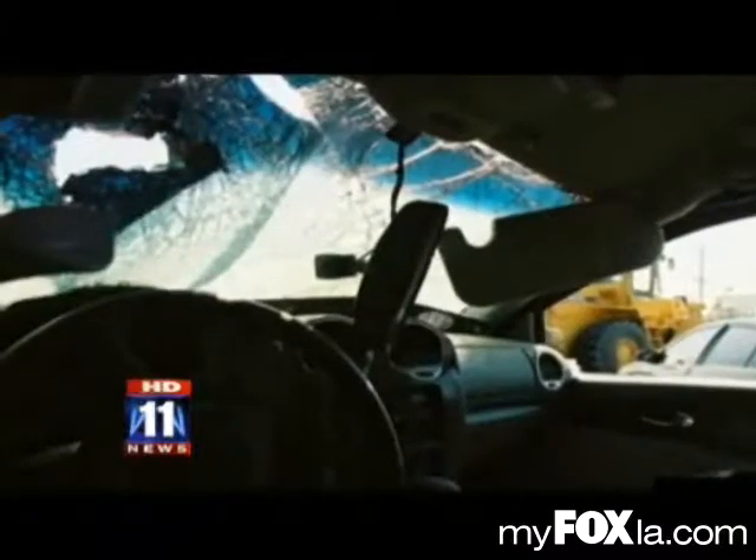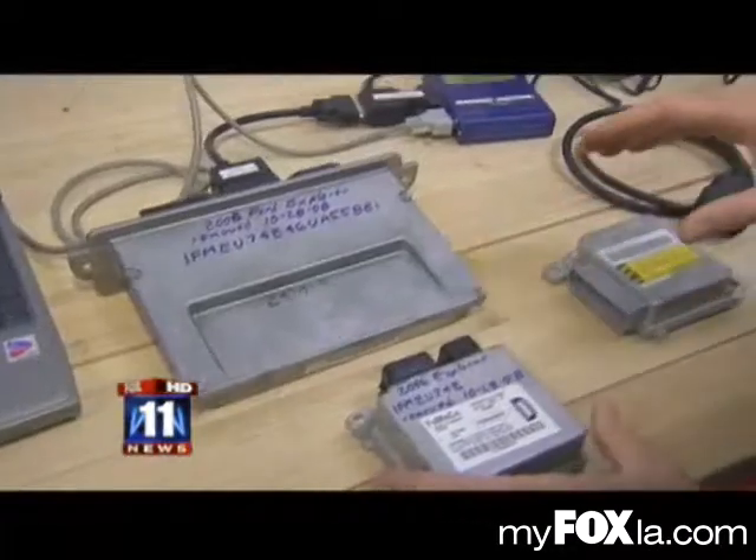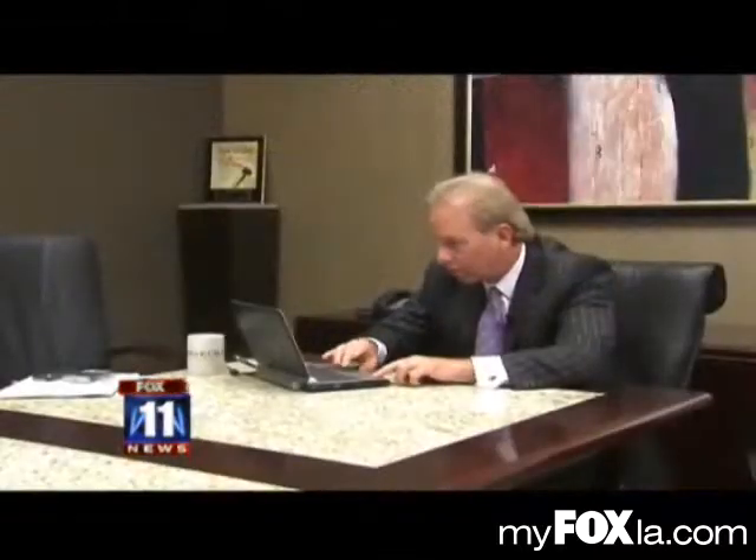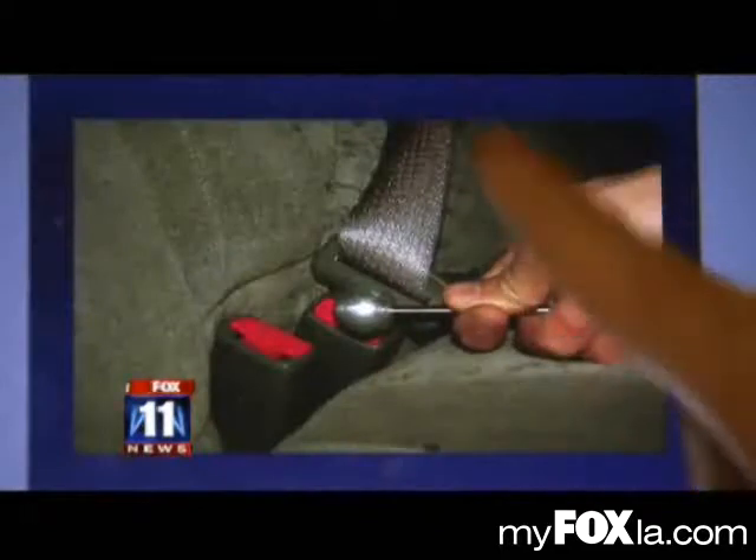Everybody thinks if you get ejected, you weren't wearing your belt. Nine times out of ten, that's true. But not in Kevin's case. And thanks to a box like this, lawyer Brian D. Chase was able to show Kevin was wearing his seatbelt.